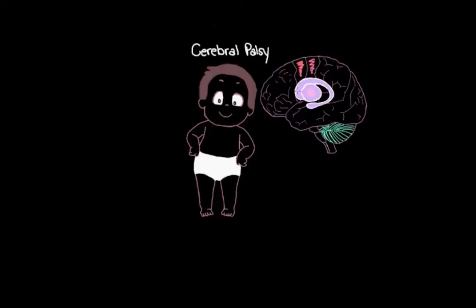The damage that has occurred in the movement centers of the brain and caused cerebral palsy is permanent. We don't really have a way of undoing or totally fixing this damage, so we can't really cure or even completely treat cerebral palsy. Instead, what we want to do is focus on reducing or managing the problems that someone with cerebral palsy experiences.